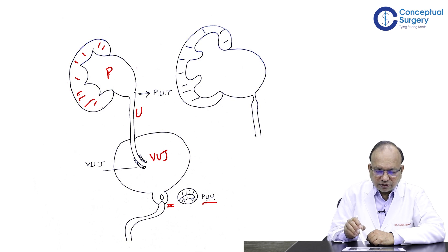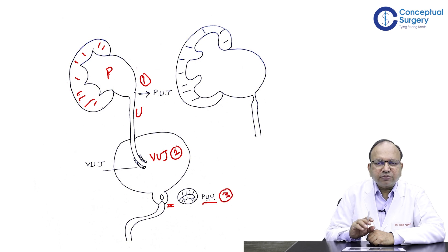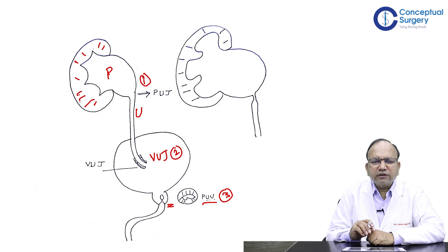These three entities — PUJ, VUJ, and PUV — comprise almost more than 90% of congenital obstructions in the urinary tract.